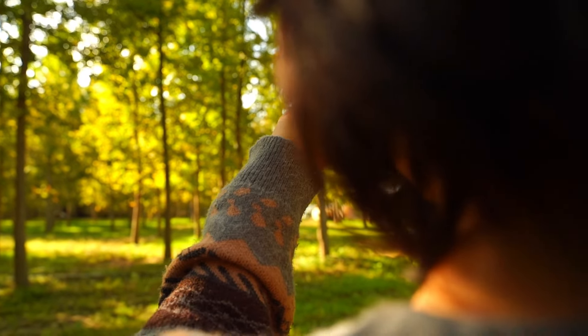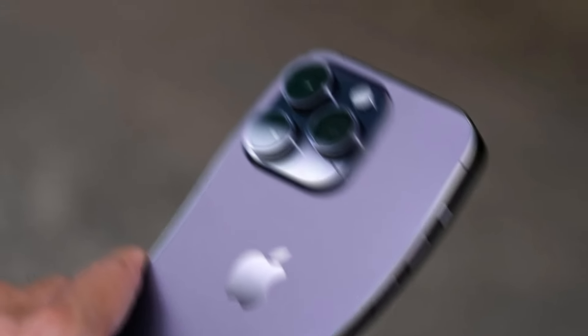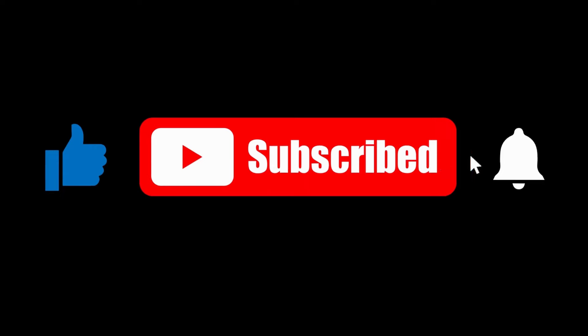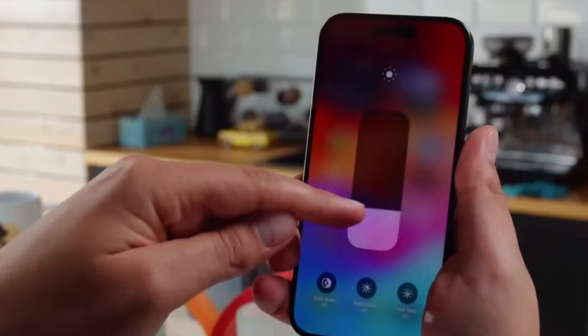Alright, folks, that wraps up our look at the upcoming iPhone 16 Pro. Remember, these are based on leaks and rumors, so the final product might still surprise us. Don't forget to like, subscribe, and hit the bell icon to stay updated with all the latest tech news. Thanks for watching, and I'll see you in the next video.